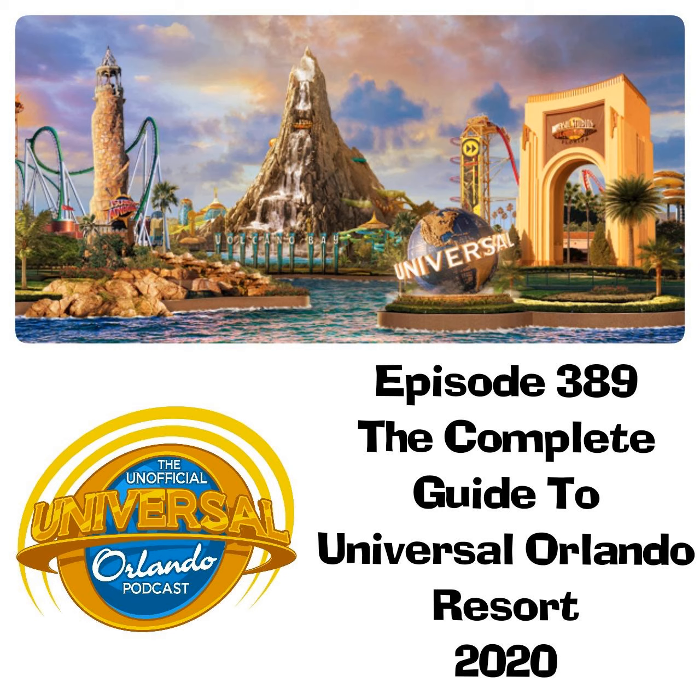CityWalk contains the Cinemark multi-screen cinema, the Hollywood Drive-In mini golf — a horror-themed twin 18-hole mini golf course split into the Haunting of Ghostly Greens and Invaders from Planet Putt courses — and a live concert venue, Hard Rock Live. There are many excellent restaurant choices, from quick service options like Red Oven Pizza Bakery, Breadbox sandwiches, and Hot Dog Hall of Fame, to sit-down options like Toothsome Chocolate Emporium and Savory Feast Kitchen, Antojitos for Mexican, Vivo Italian Kitchen, NBC Sports Grill and Brew, and the highly recommended Big Fire American Fare, as well as chain restaurants like Hard Rock Cafe, Bubba Gump Shrimp Company, and Margaritaville.